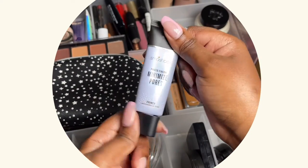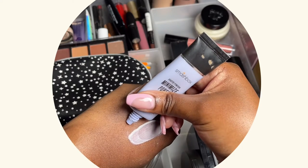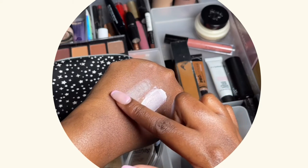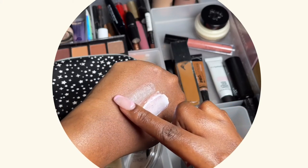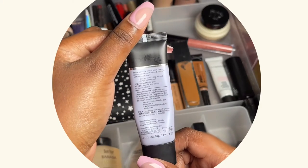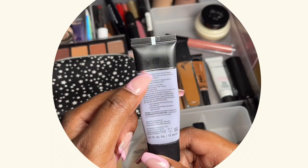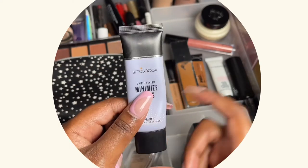I also have this primer — it's also in my project pan video. It's very thick; you're supposed to tap it into the skin rather than swipe it. It's meant to minimize your pores, but I don't favor it. It's too thick, not moisturizing enough, and it's a mattifying primer, which is not my favorite. But I have it and I will definitely finish it.